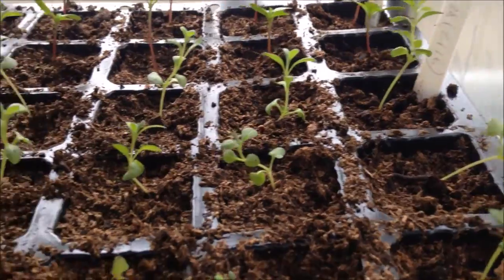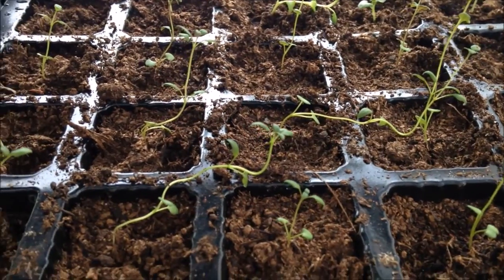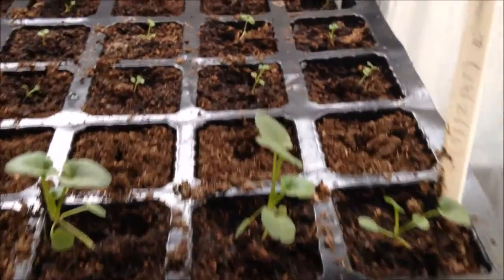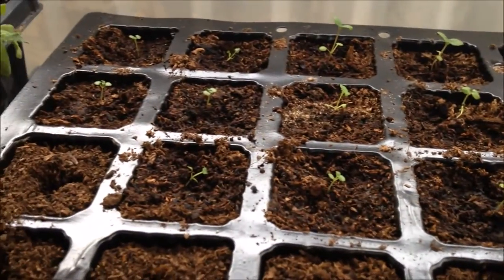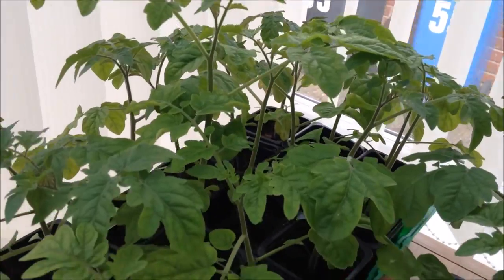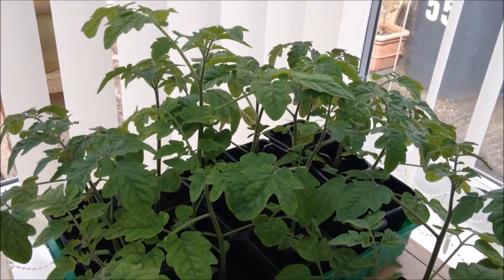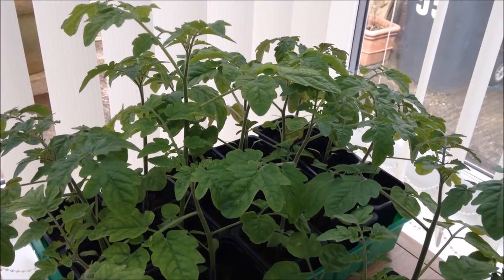Some lavender, and then here, thyme. Then here we've got some dahlias, just three pansies — need to put some more in — and some transplanted mint. And here's the tomatoes — look at those now, putting on some real growth, doing really well. I'm going to move all these into the greenhouse, hopefully now that the weather's starting to warm up.